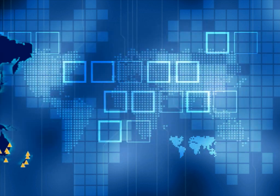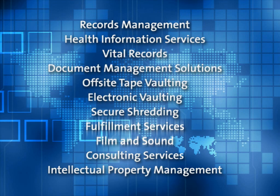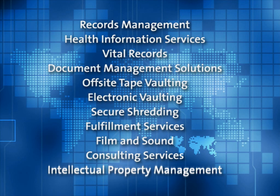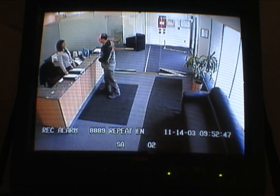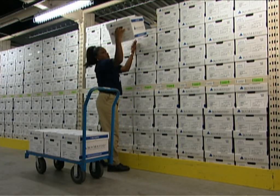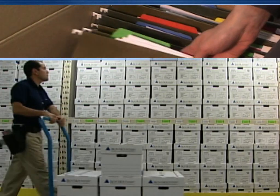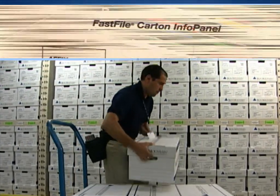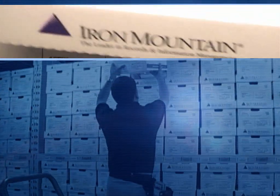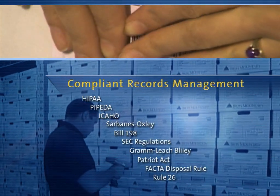Our portfolio of services is the largest in our industry — services designed to implement your policies and function as a seamless extension of your organization. The physical design of our facilities, along with the most comprehensive security programs, inventory control, and integrity systems in the industry, serve to protect the information you entrust with us. Our records management services provide a highly secure, consistent solution for storing and protecting all types of business records, and enable you to maintain compliance with today's stringent privacy and legal regulations.